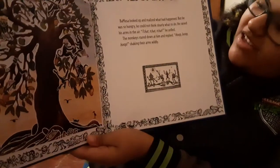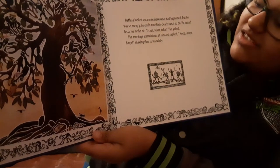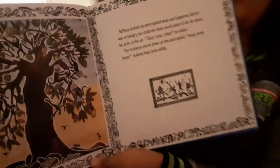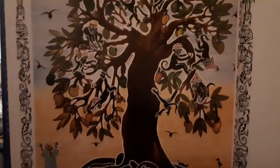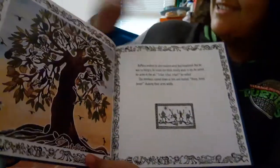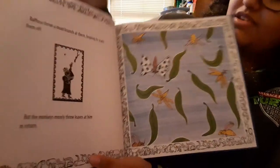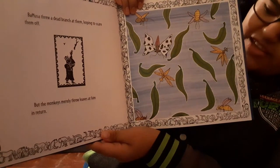Bamusa looked up and realized what had happened. But he was so hungry he could not think clearly what to do. He raised his arms in the air — 'Cha, cha, cha!' he yelled. The monkeys stared down at him and replied, shaking their arms widely. See how they're kind of dancing around a little bit. You can see him with his arms in the air saying, 'Get down here.' Bamusa threw a dead branch at them, hoping to scare them off. But the monkeys merely threw leaves at him in return — they're not giving his hats back.